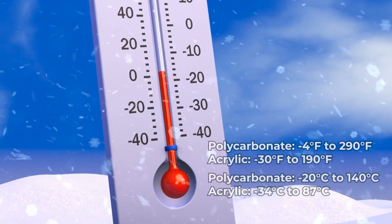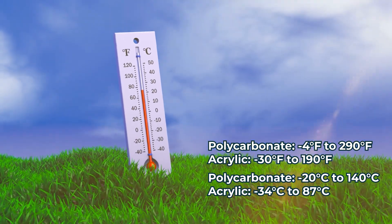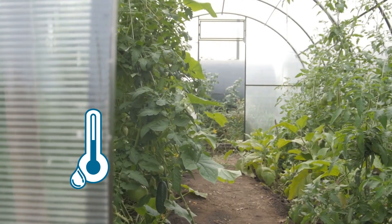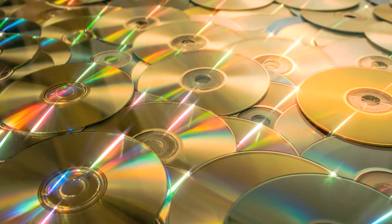Polycarbonate also has a wider operating temperature between negative 20 degrees Celsius and 140 degrees Celsius. Polycarbonate is mainly known for its very high strength ratio and good operating temperature. So it's used for things like bulletproof glass, but is also found in things like CDs. As you may notice when you have a CD and you're bending it — a CD, for how thin it is, is actually quite strong. And that is because it is polycarbonate.